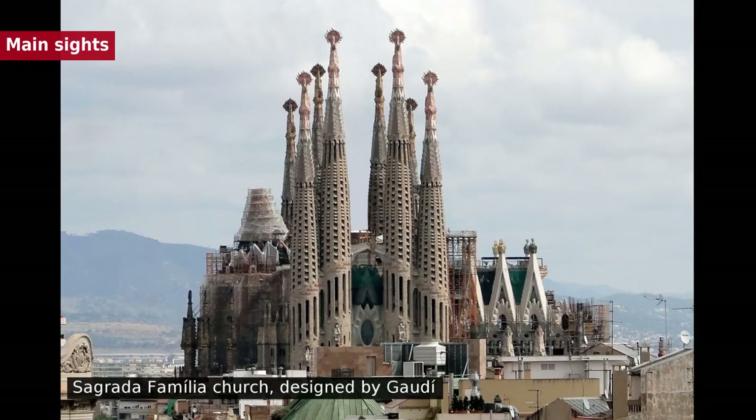Hello. I am the Storyteller, and today we will talk about Barcelona. The Barri Gòtic is the center of the old city of Barcelona. Many of the buildings date from medieval times, some from as far back as the Roman settlement of Barcelona.